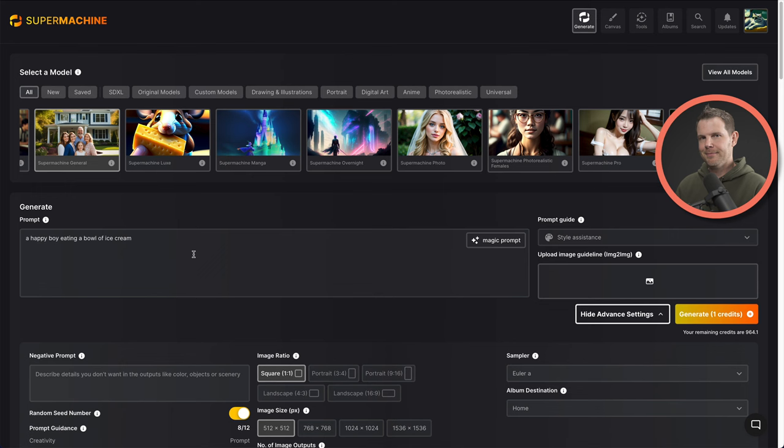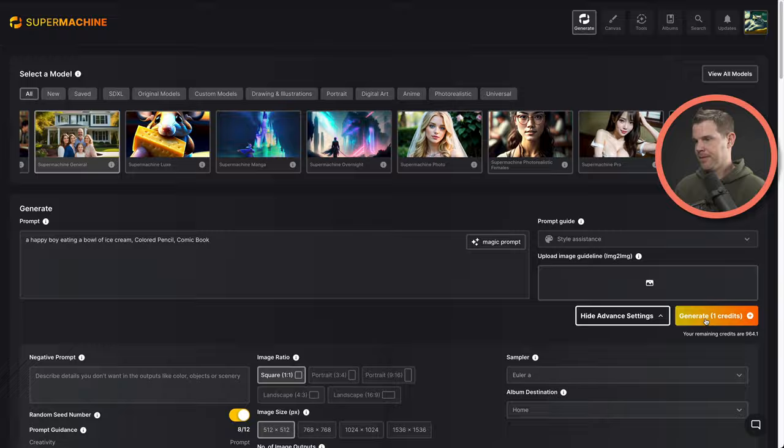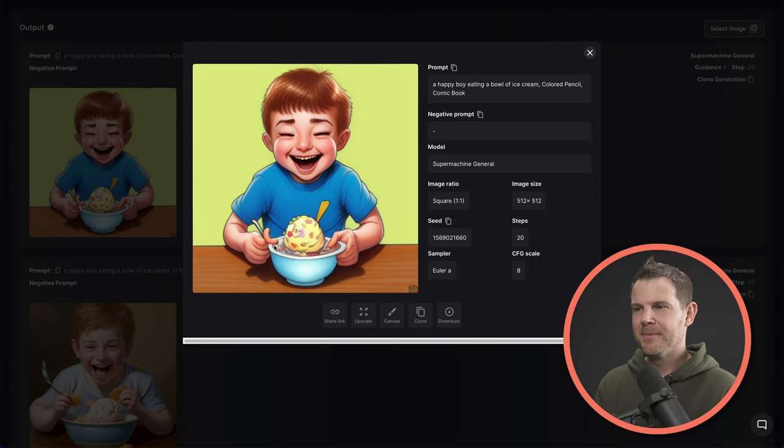I've stripped off all of the parameters that the magic prompt added, and this time I'm going to use the prompt guide. The magic prompt adds a bunch of parameters without any consideration for what you're actually after. However, if you have a good idea of the style of image you want to generate but just don't know exactly how to phrase it, that's where the prompt guide comes into play. So maybe you're looking for a colored pencil style illustration with a comic book style. Let's generate this image. Very adorable again.